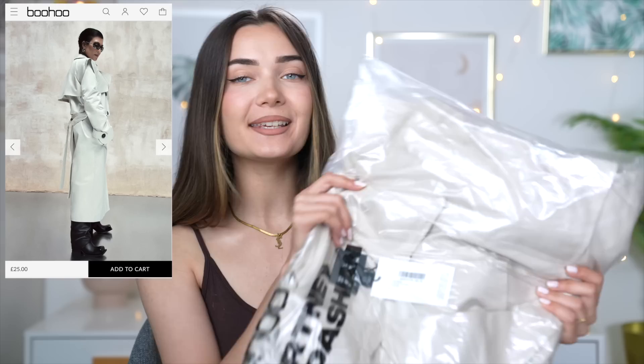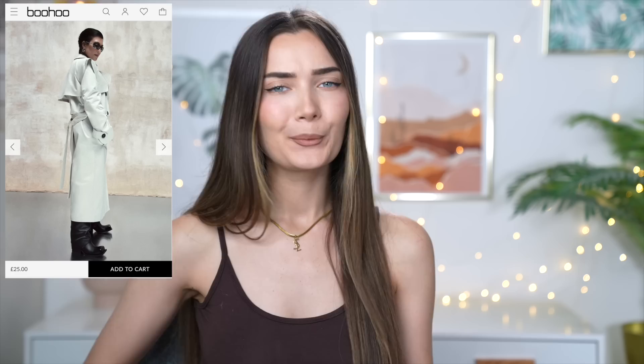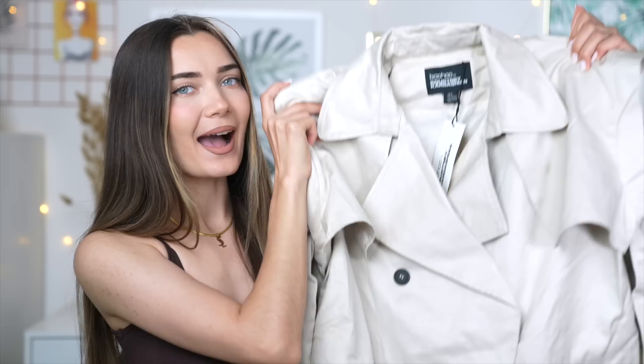I got mine in a size extra small because I really wanted it to be snatched and not loose fitting. This dress was £25, which I feel like is a pretty good price for a full maxi dress. And then to go over the dress, I also picked up one of their maxi coats — I thought the trench one would be the best to fit with the dress. Once again, this coat was really affordable for a full-length coat — only £25, and it definitely looks like it was more expensive than it was.